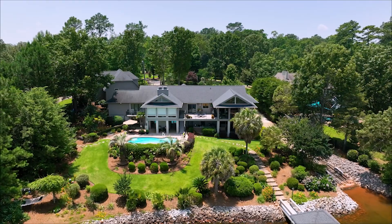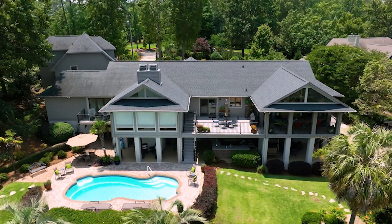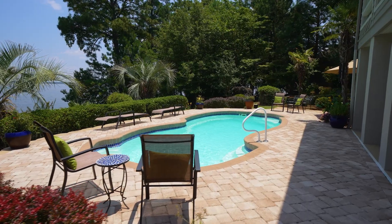Poolside, one will find an outdoor kitchen complete with granite countertops and a beverage cooler, along with plenty of bar seating, surround sound inside and out, and a half bath.